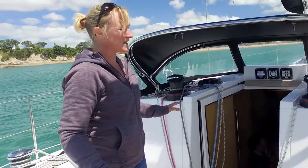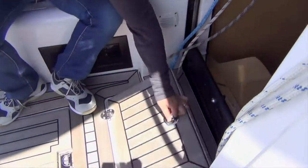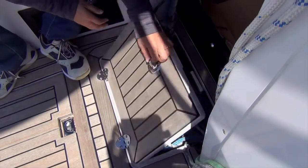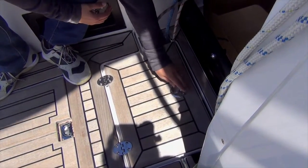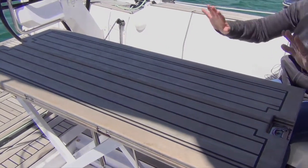Once the sailing's done, the next thing you want to do is sit down and have a drink. But before you get the cockpit table up, you probably want to tidy up and get those lines out of the way. The mainsheet and the traveller stow away under the deck. There's a locker for all those rope tails so they're tidy and out of the way. The table just rises up out of the cockpit sole and folds out — plenty of room for everyone to sit around and have a relaxing drink.